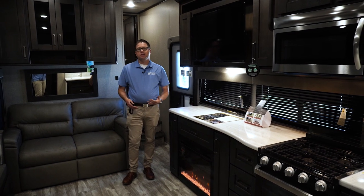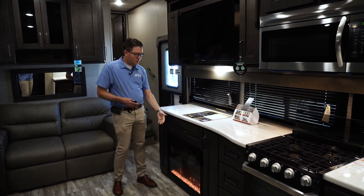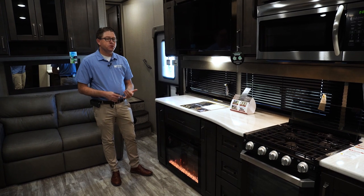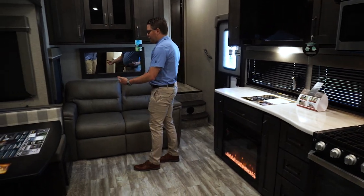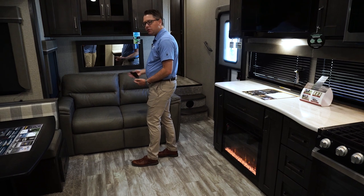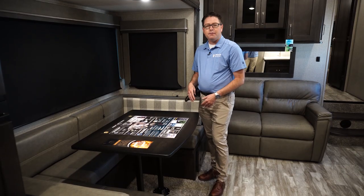Now we're in the living area of the Reflection 28BH. You have a TV on a swivel arm up top, and an electric fireplace that runs 5,000 BTUs of heat — though it only works when plugged into a campground or running a generator. Moving this direction, you have a rollover sofa system that seats two and sleeps two, plus a dinette that should seat everyone around it.